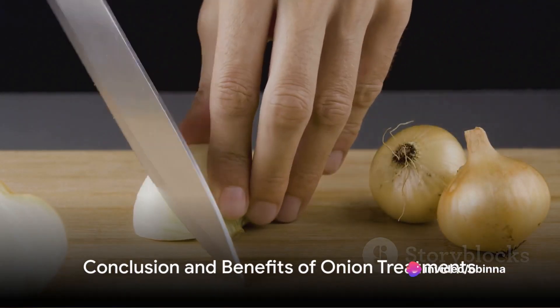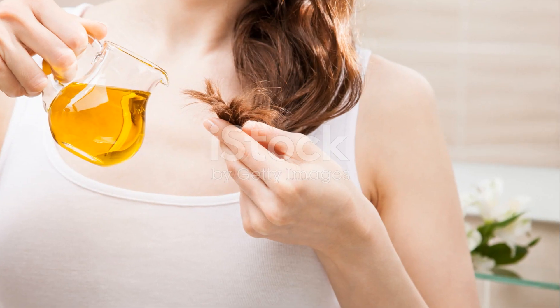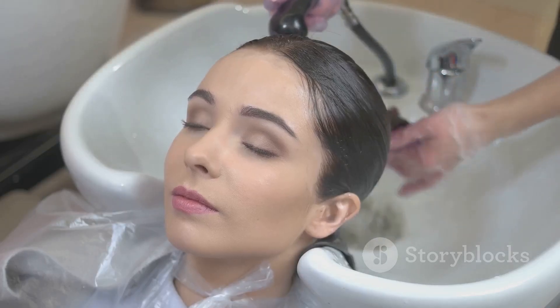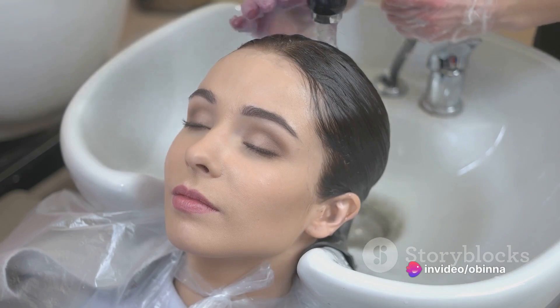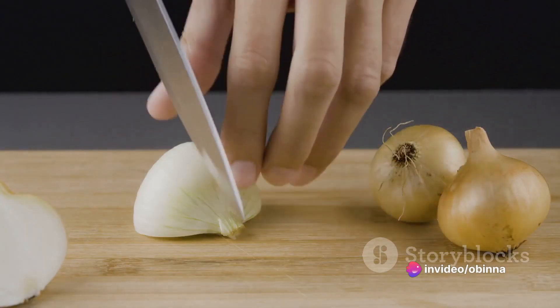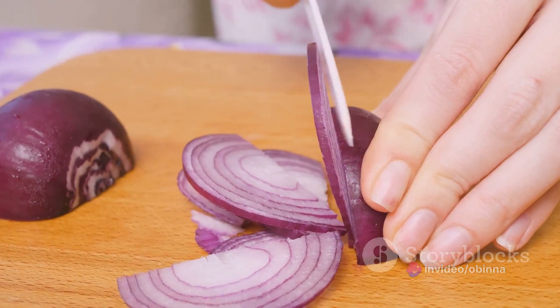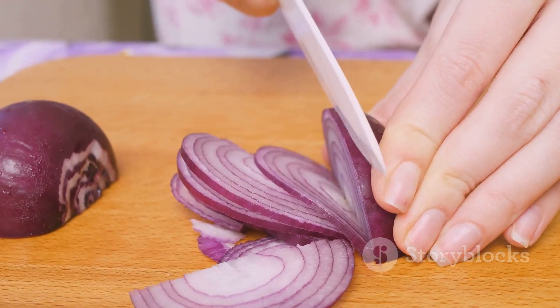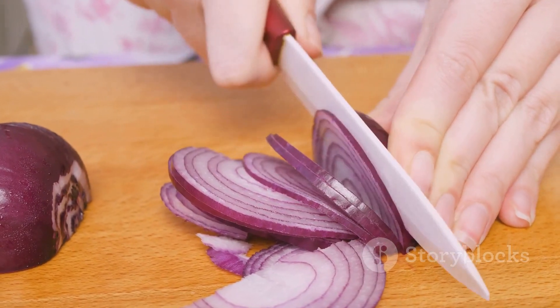So, there you have it. Five treatments using onions to bolster hair health and combat hair loss. The benefits are manifold, from stimulating hair growth, providing deep nourishment, adding a natural shine, to strengthening hair follicles. All this from a vegetable that usually makes us cry. So, next time when you see an onion, think beyond its pungent aroma and tears, for it could be the secret ingredient to your lustrous Rapunzel-like tresses.